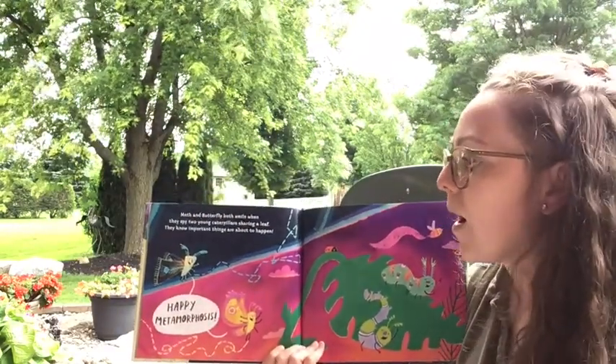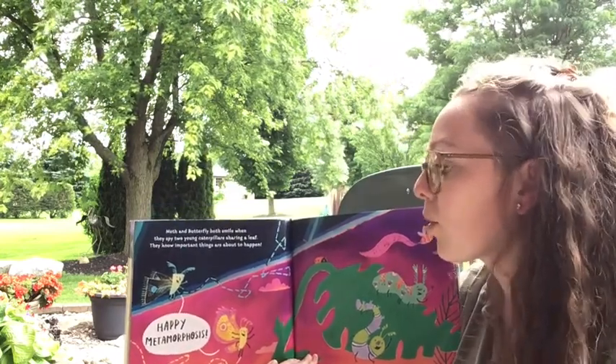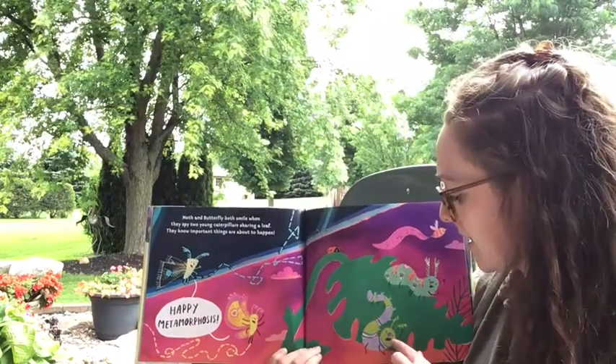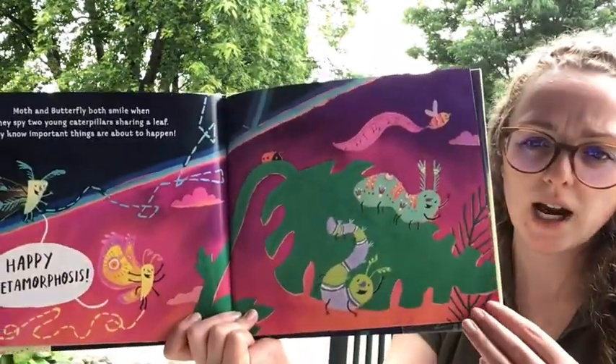'Moth and butterfly both smile when they spy two young caterpillars sharing a leaf. They know important things are about to happen. Happy metamorphosis, they say.' Do you notice something about those two caterpillars?